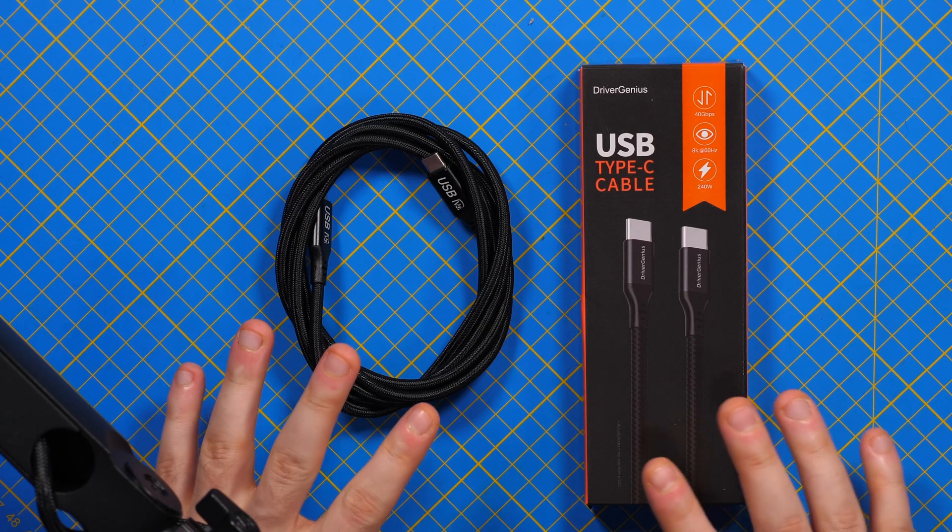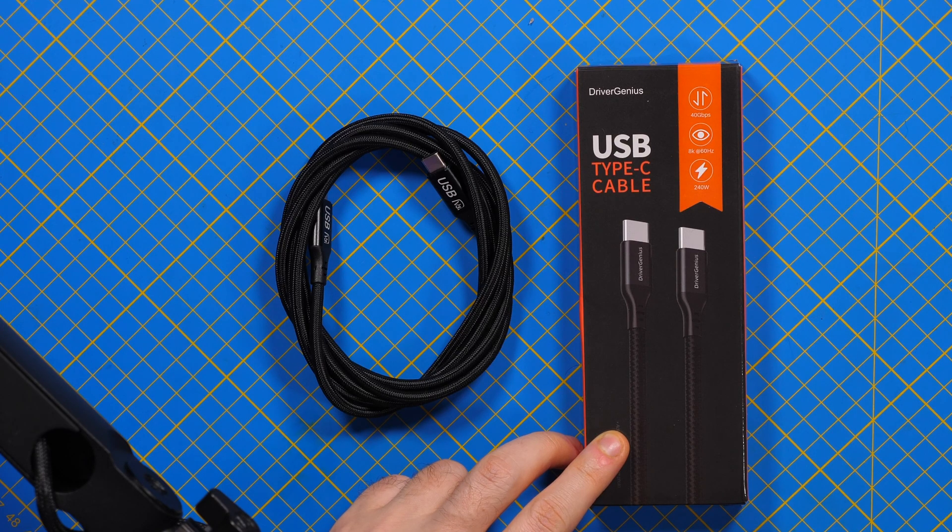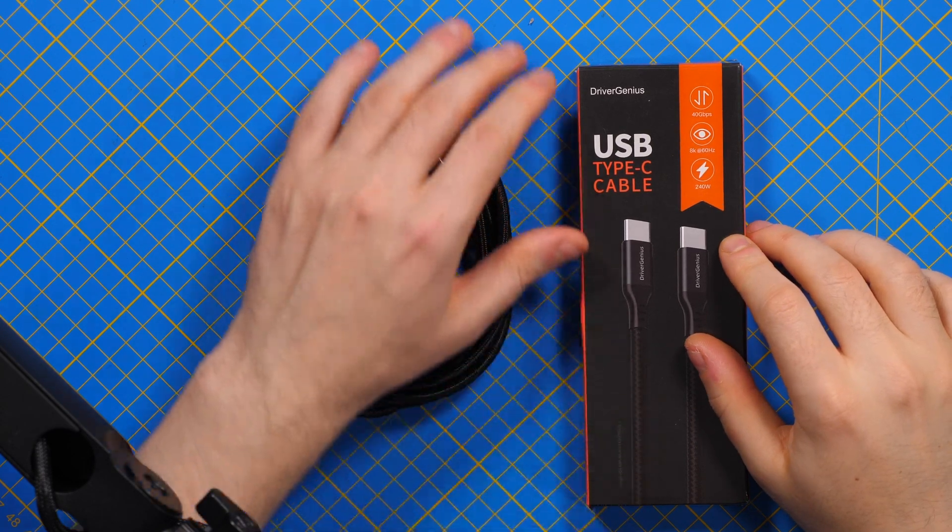The cable in front of me has none of these limitations — it's a groundbreaking cable. The manufacturer sent it to me for review and it came at the right time because I have a very fast power bank — actually I think it's the fastest you can get right now — and I needed a faster cable. Let's see what this is about.